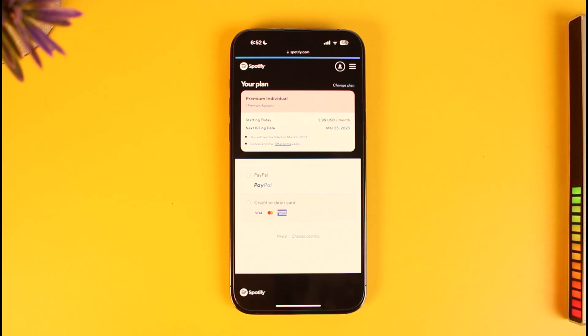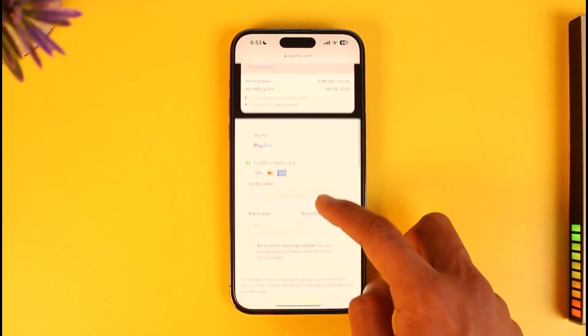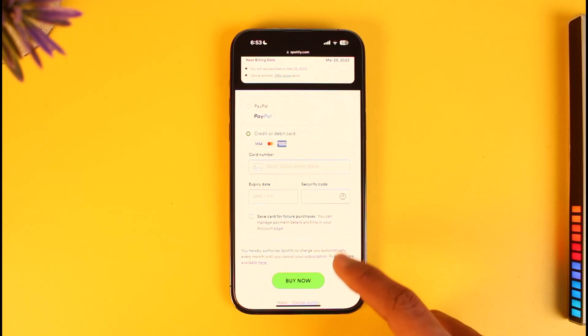If you have a PayPal account you can sign into it and upgrade to premium. Otherwise, select credit or debit card. Enter your card number, making sure it's a valid card, then enter your expiration date and year, and then enter your security code.